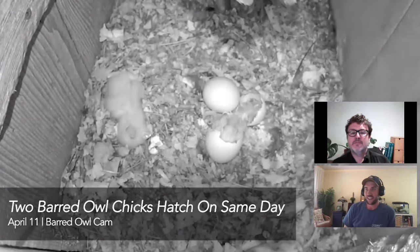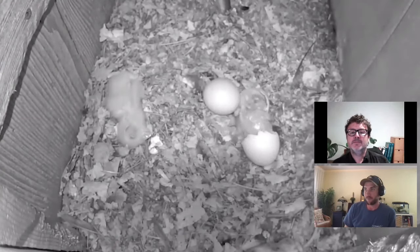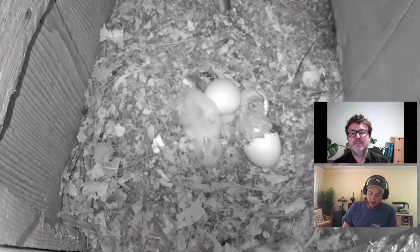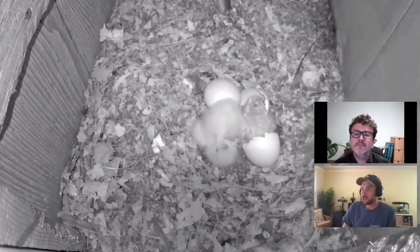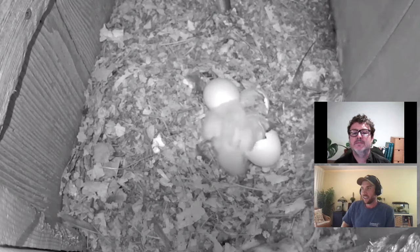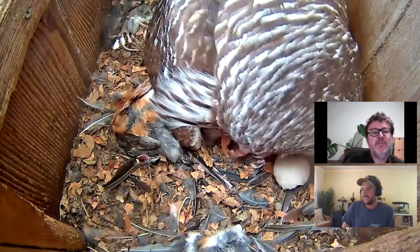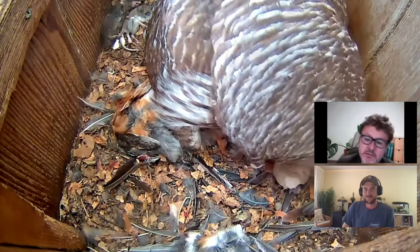This highlight is from our barred owl cam. It's located in Indiana, and this was on April 11th when the first two chicks hatched in the nest box. You can see there's one already fluffy white chick that did a barrel roll, and another that had just hatched out. Up in the top left looks like a couple of white-footed mice, and the whole nest is littered with feathers of what look to be robins.